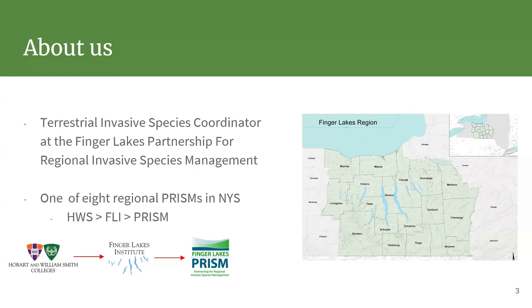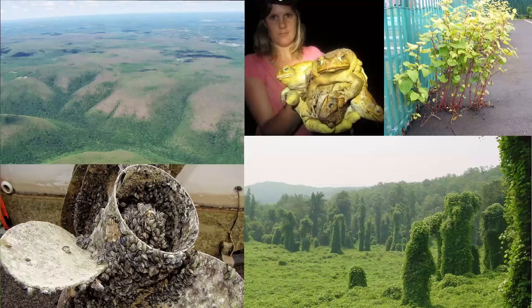We are not the only organization that does this kind of work. We are one of eight regional PRISMs in New York State, so there are other organizations that do essentially the same work in other parts of the state. If you go out towards Buffalo there's the Western New York PRISM, there's the Adirondack PRISM, the Long Island PRISM, and so on.